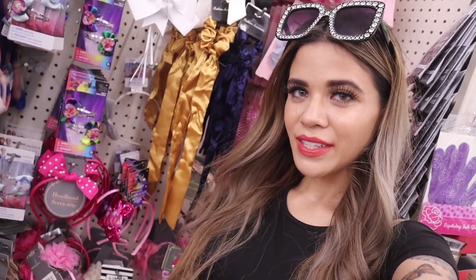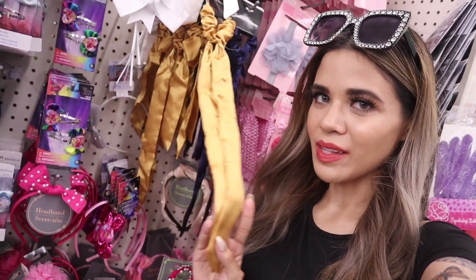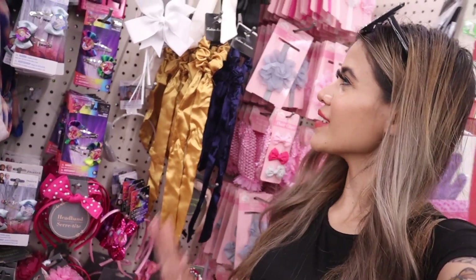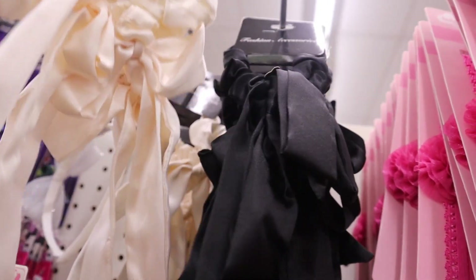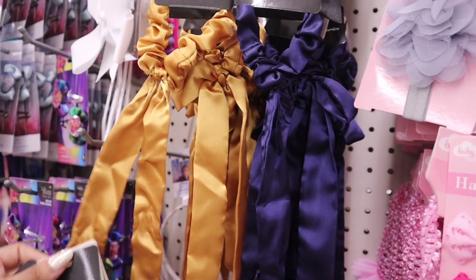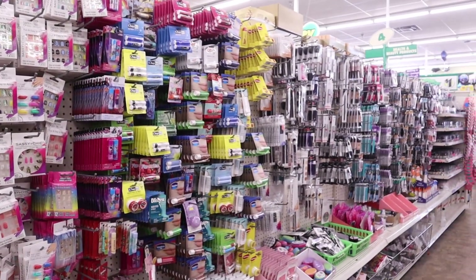Moving on to scrunchies — they actually have four new colors, and these are silk scrunchies. If you don't like silk, these might not be for you, but I love how you can tie them however you want, whether in a ponytail or messy bun. For a dollar, definitely a deal. Two of the colors are going to match everything and are hands down my favorites — which one do you plan on getting?